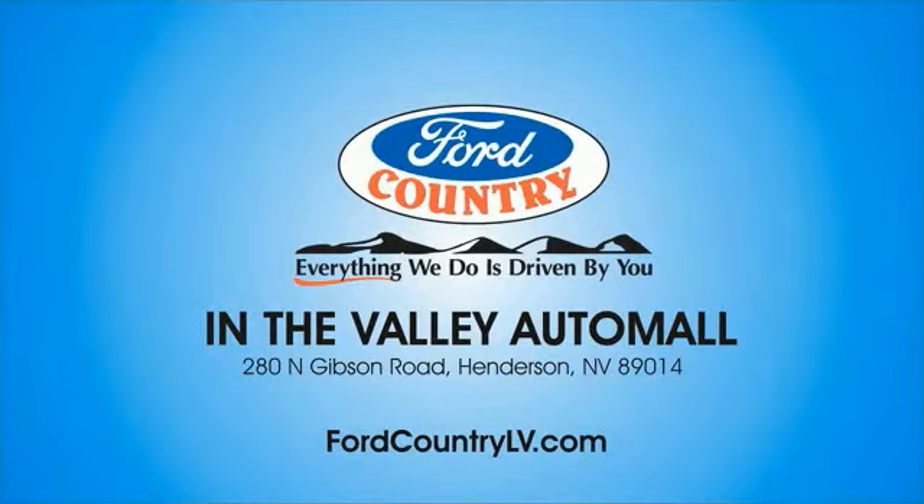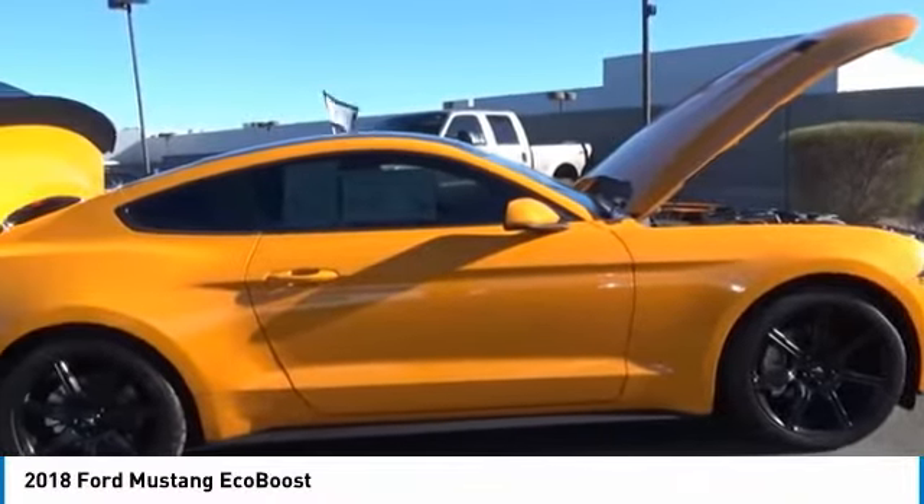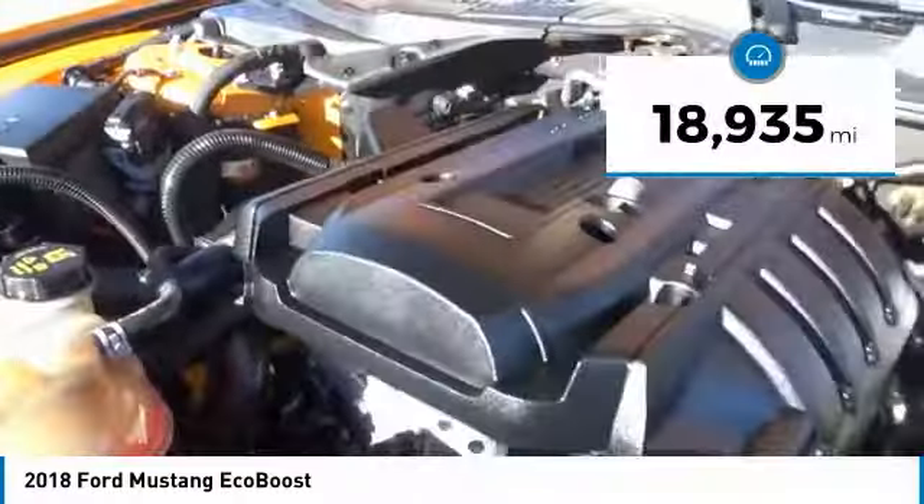Visit Ford Country in the Valley Auto Mall today. Come test drive the 2018 Mustang. The Mustang is race-worthy and ready for the track. This vehicle has less than 20,000 miles.